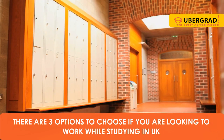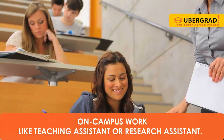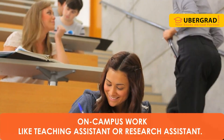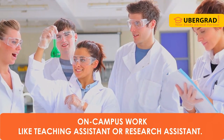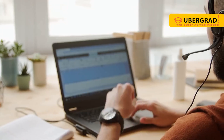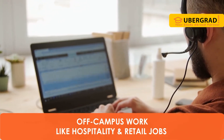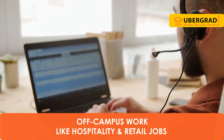There are three options to choose from if you are looking to work while studying in the UK: on-campus work, like teaching assistant or research assistant; and off-campus work, like hospitality and retail jobs.